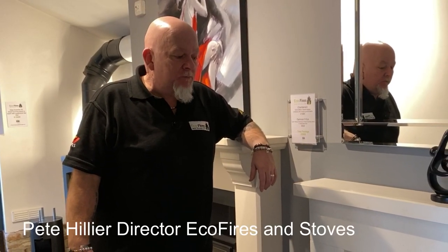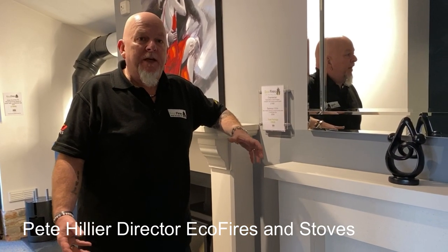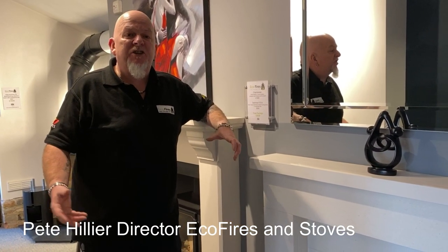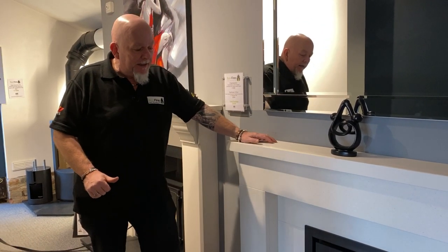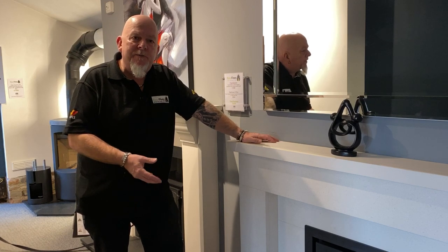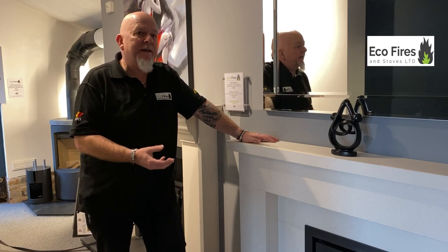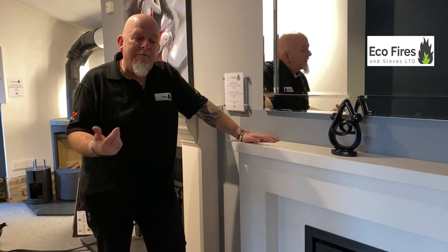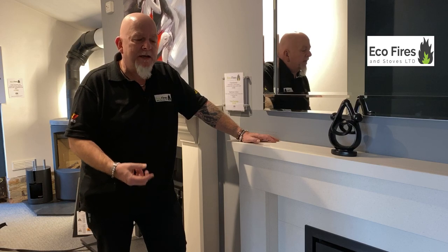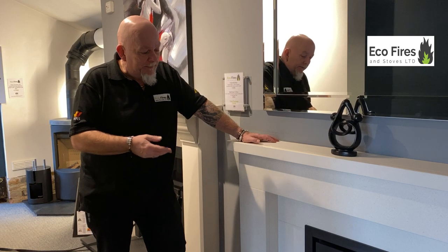Hi, it's Pete from Eco Fires and Stoves. Today I want to talk about cassette stoves. They're wood burners that are different to your traditional freestanding ones you see sitting in an opening. Customers have a few questions about these when they come in, and quite a lot of customers end up fitting them for a number of reasons. The main one is they fit in a lot of smaller openings. They have other benefits as well, which I'll go into in a minute.